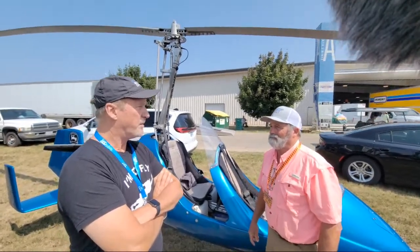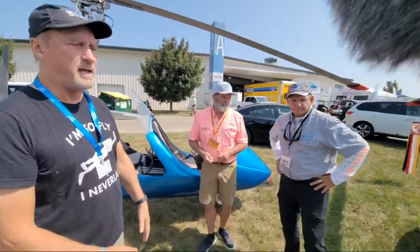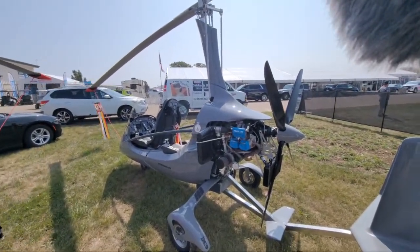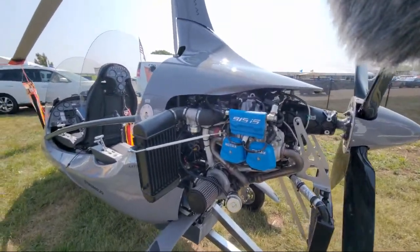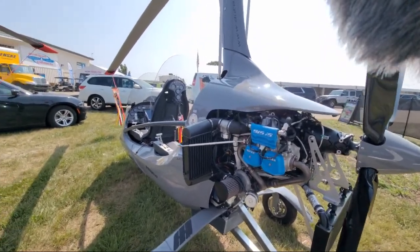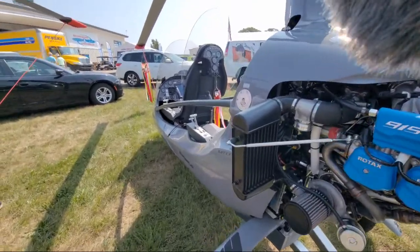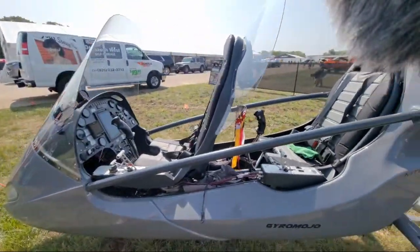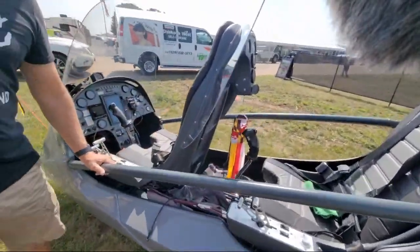Take a look over here — here's the brand new MTO 2017 model with a 915 engine on it. This belongs to Frank, who we just introduced a minute ago, and he flew this one in to the air show. This thing is a monster — MTO 2017 with the big 915 engine — custom paint, and it's got 18 hours on it.